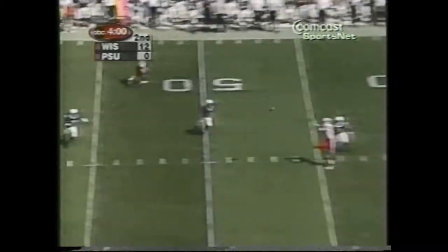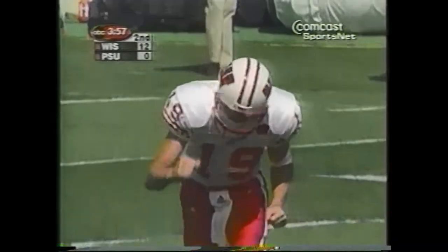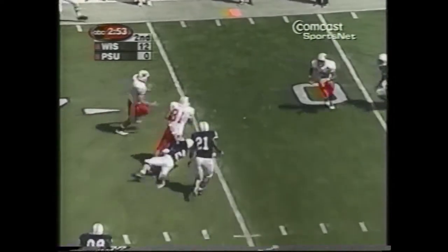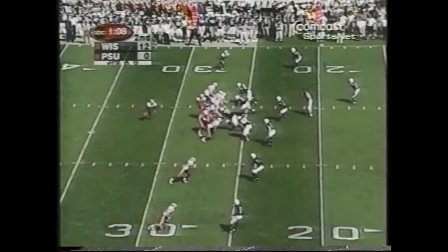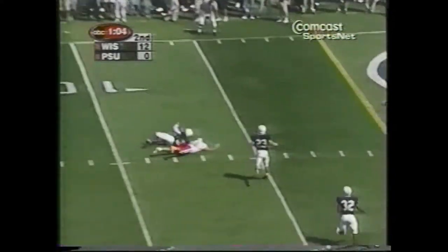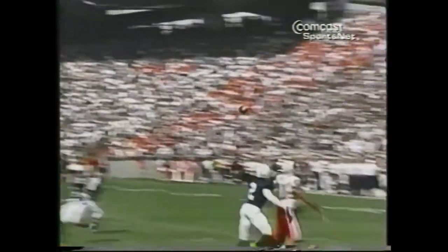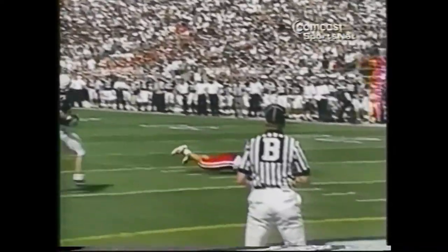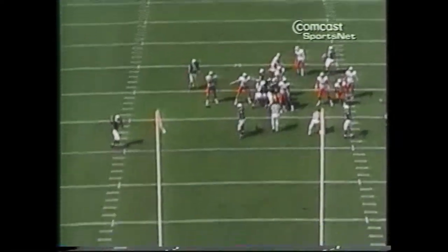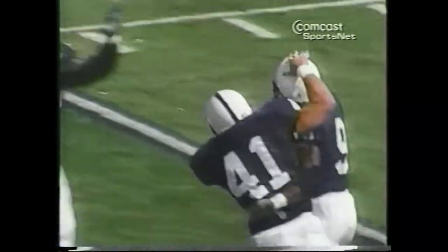Sorge steps up and throws over the middle for the catch, first down inside the Penn State 45. Short drop Sorge, quick pass to Innelli the tight end. Sorge throws out of the middle, incomplete. Derek Holes on the coverage for the Nittany Lions. The defense bent but didn't break, as they kept Wisconsin from adding to their lead when Sam Crenshaw blocked his second kick of the half. But the Nittany Lions just couldn't capitalize.